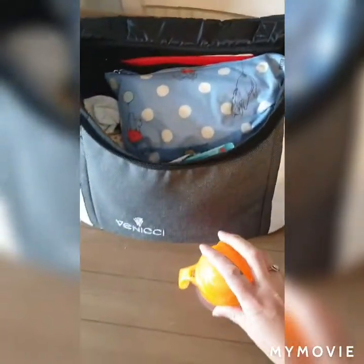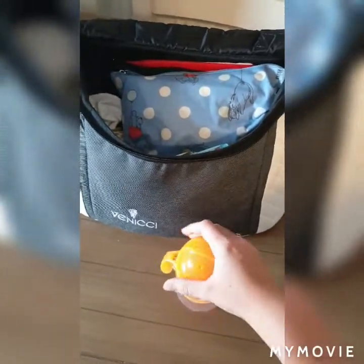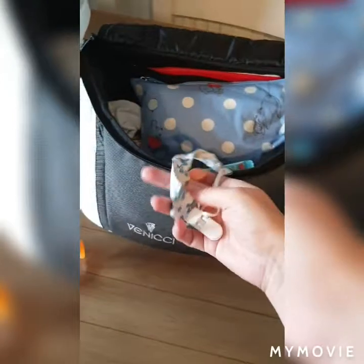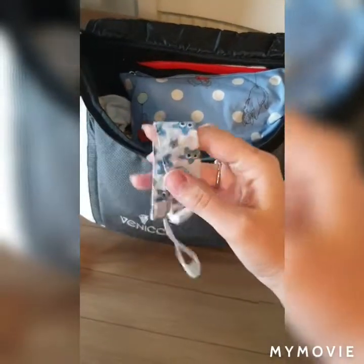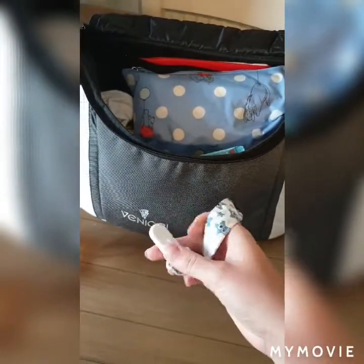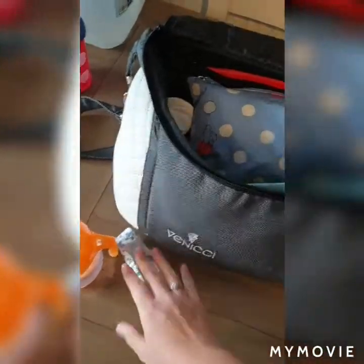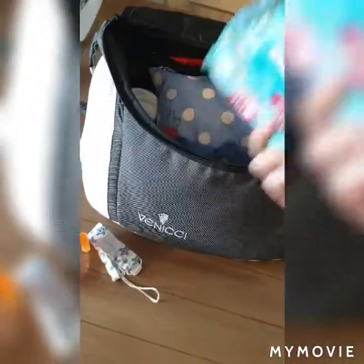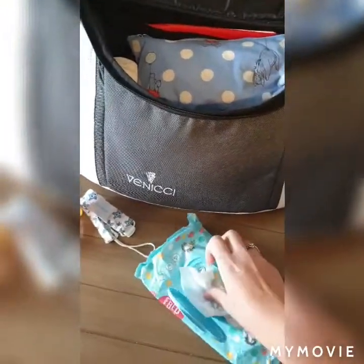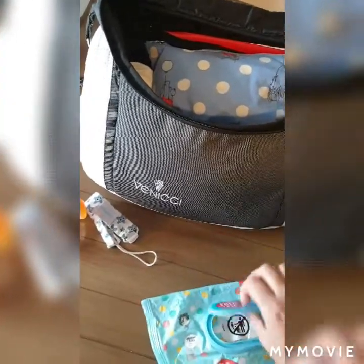I have a Munchkin straw sippy cup with some water in it. There's a dummy clip — I got these off Amazon, they came as a pack of five. That bit attaches to the dummy and that bit clips onto something like a bib, so that's in there.